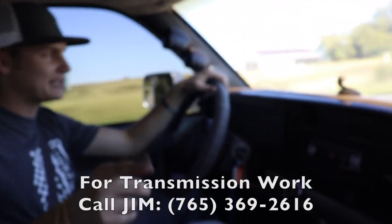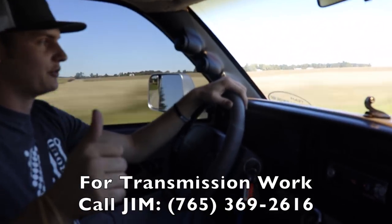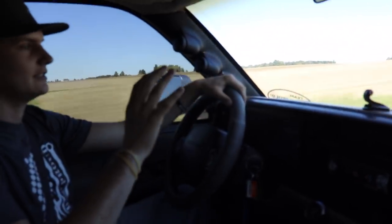Jim from Maximum Overdrive Transmission — dude, thank you so much for tweaking a few things with the fueling and the valves and just the work on the truck. This thing runs exceptionally better, like really, really good.